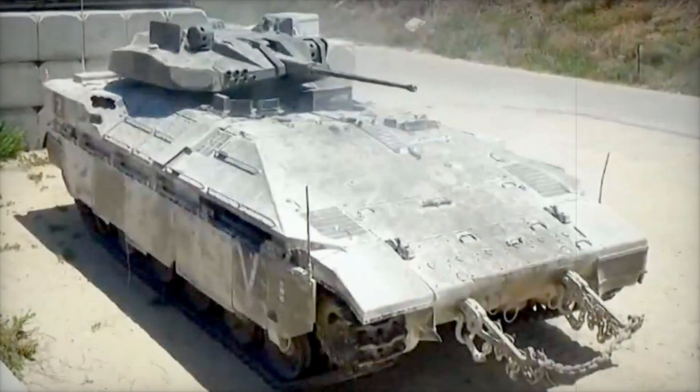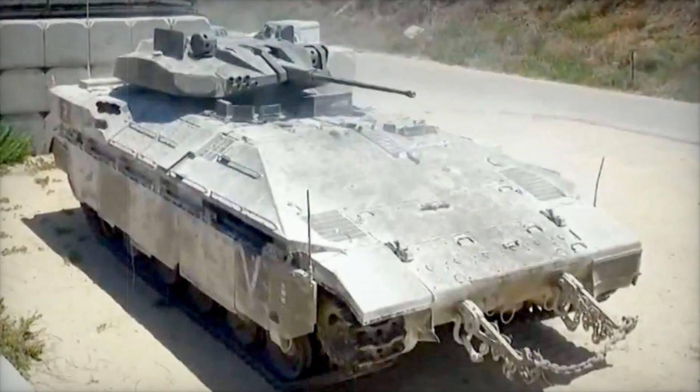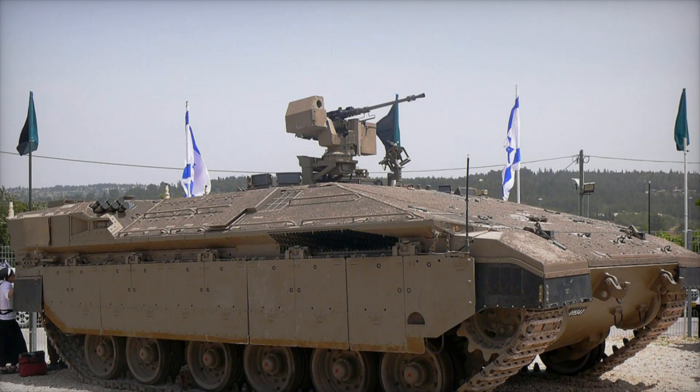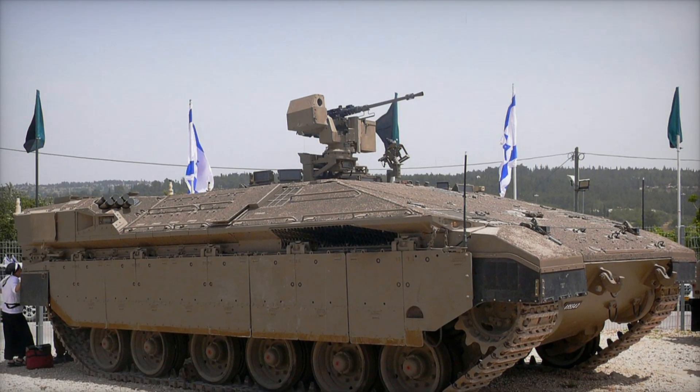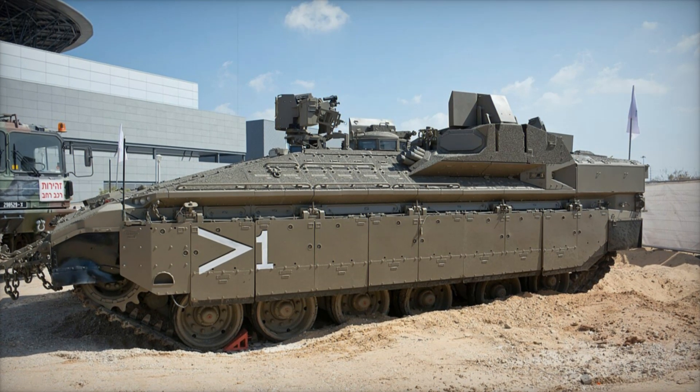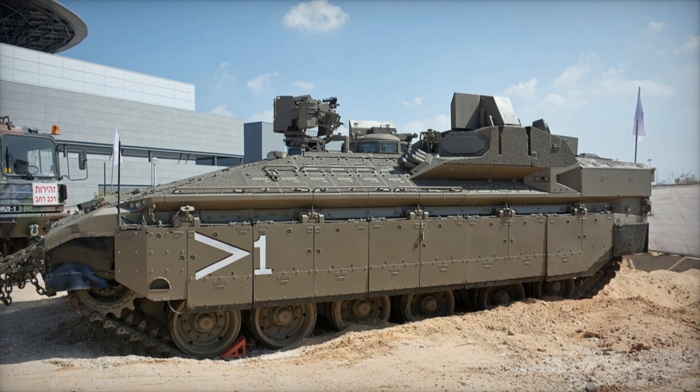The Namer is based on the Merkava 4 tank, one of the most well-protected tanks in the world. Its armor can withstand hits from the most powerful munitions, and its hull design ensures crew safety even in the event of a mine explosion. Engineers took this reliable chassis, removed the turret, and added a spacious troop compartment. The result was a heavy APC capable of not only transporting infantry but also shielding them from any threats.